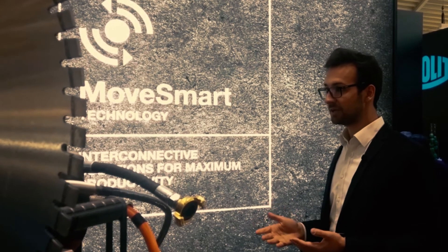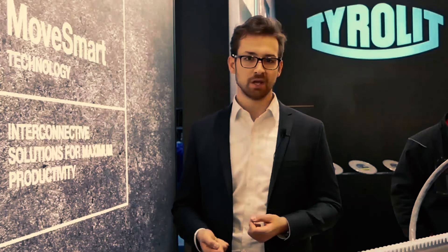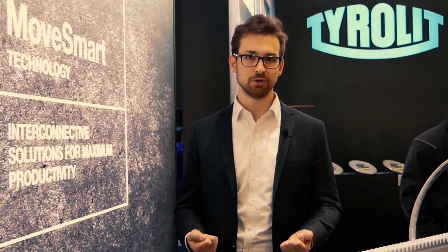It's called Movesmart powered by ToolSense. We're presenting it here at Bauma in Munich and we're inviting all manufacturers from the industry to join and together bring value to the customer.